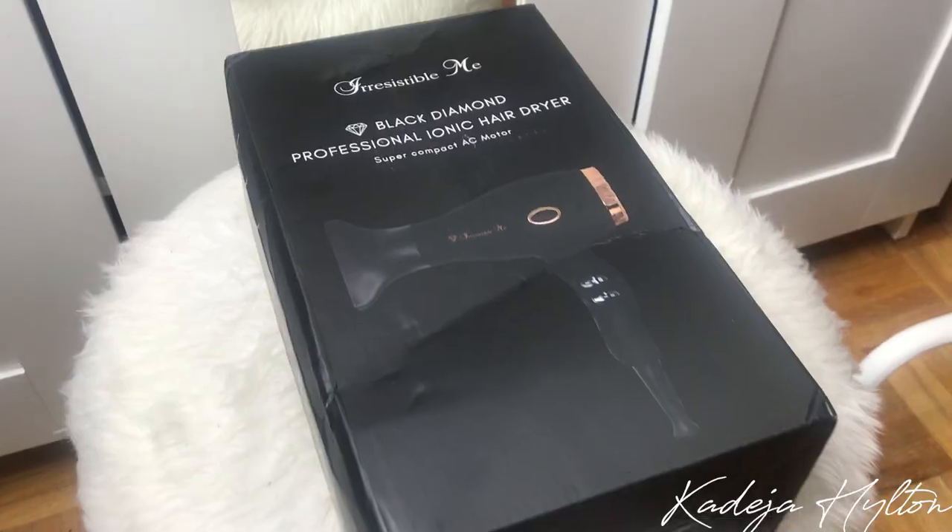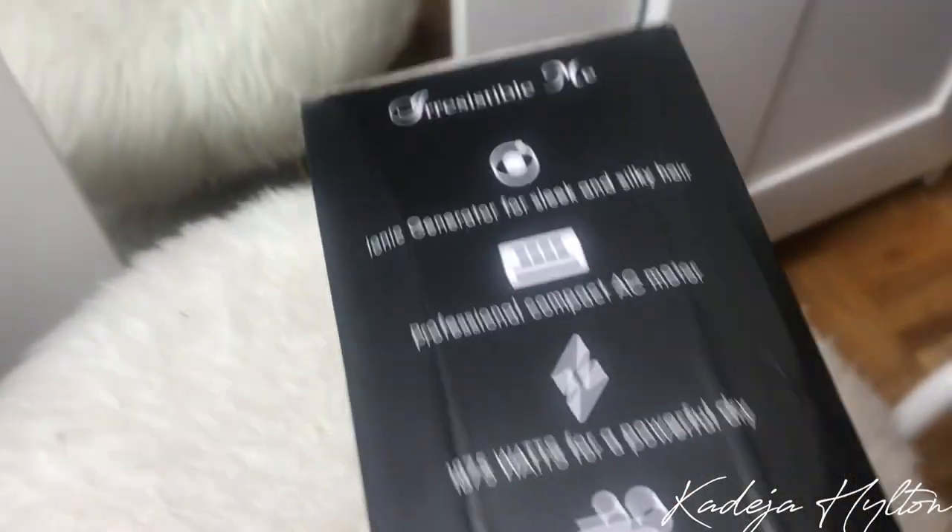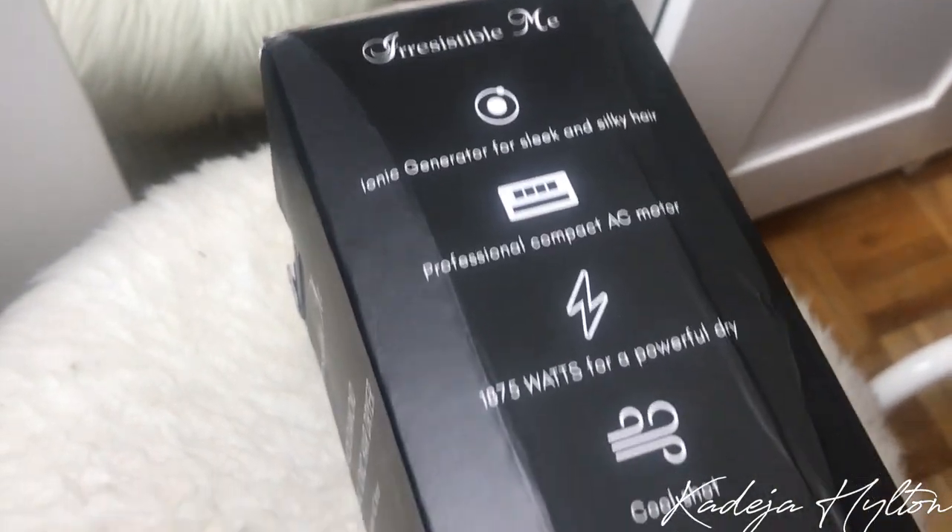I really wanted to show you guys what I got in the mail from Irresistible Me. If you guys don't know the brand, I did review their straightener in my favorites video, so I'll link that down below. I absolutely love that straightener — it gets my hair so straight. They came out with a hair dryer called the Black Diamond Professional Iconic Hair Dryer, and it comes in a box like this.